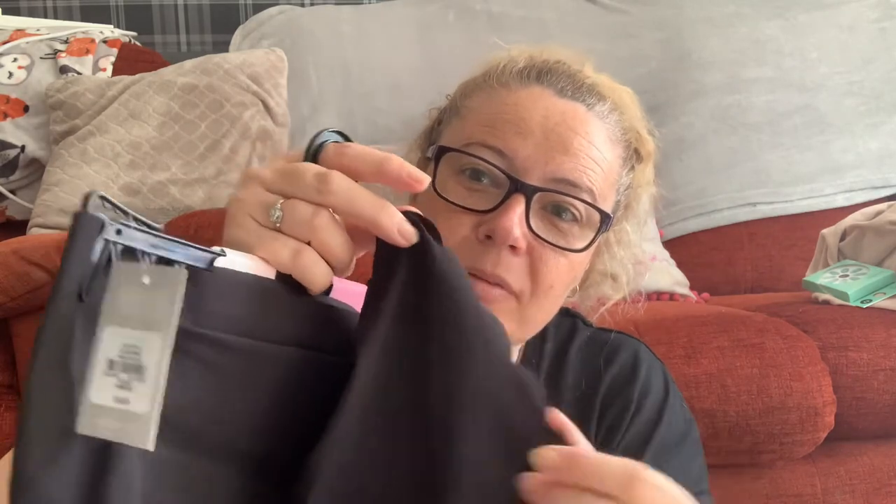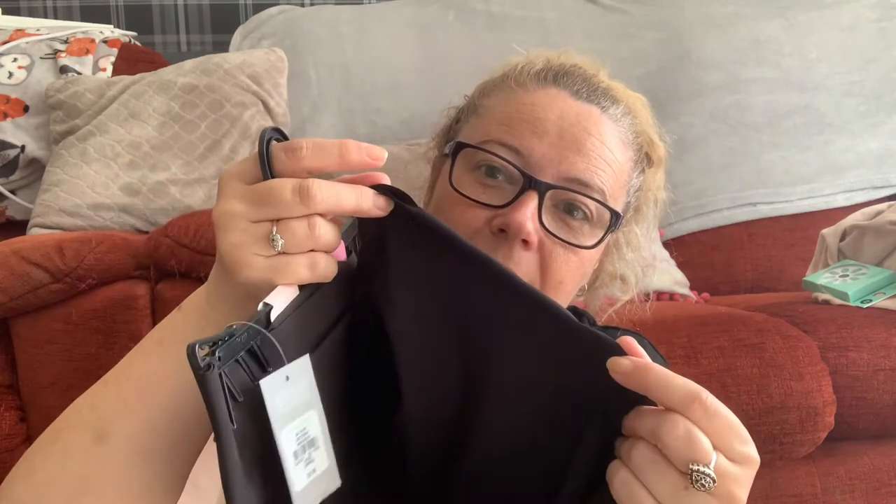Next item is some foam control briefs. I don't really want to show these, but the reason I got them is because they've got no visible panty line on them, so they're perfect under leggings and things. They were £6 and they're an extra large as well.